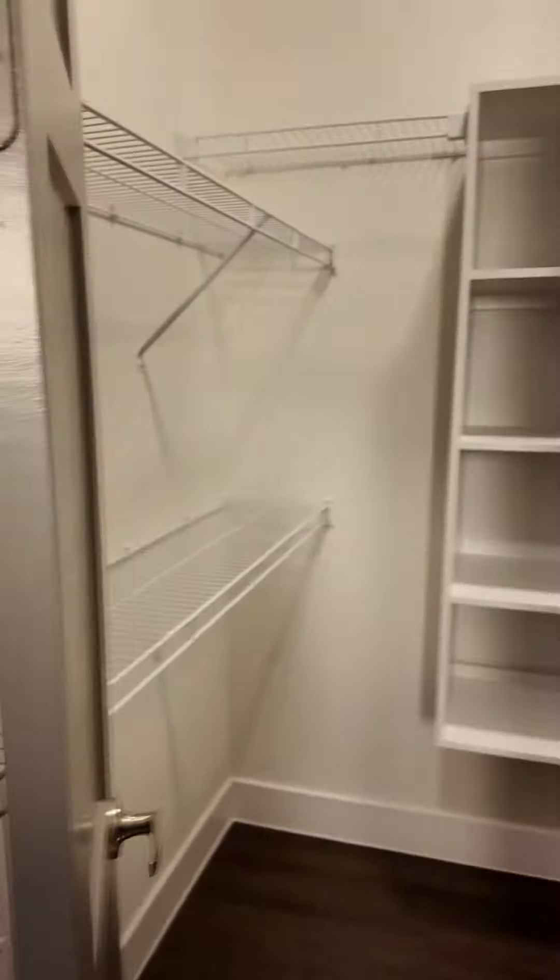And then you've got a really nice closet. This is a walk-in closet. There's a lot of storage in here. This is super impressive — lots and lots of storage, lots of space.